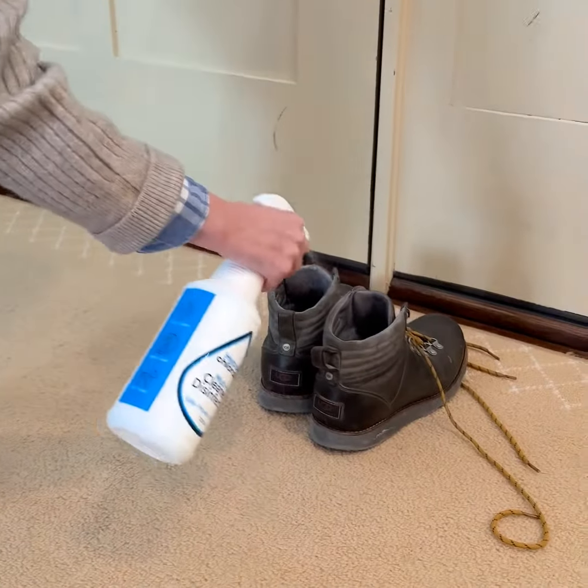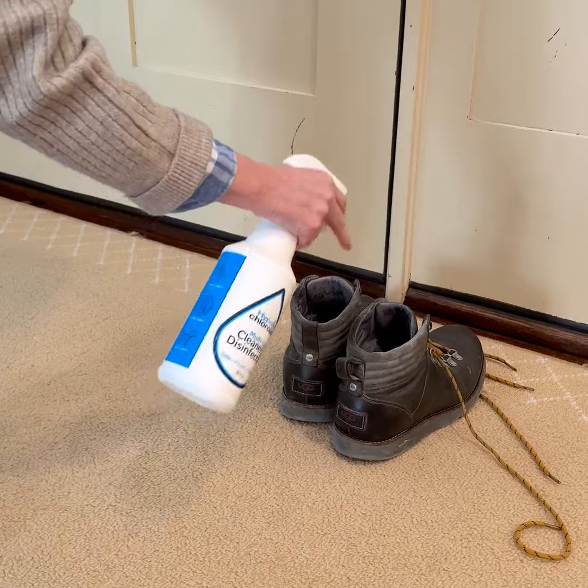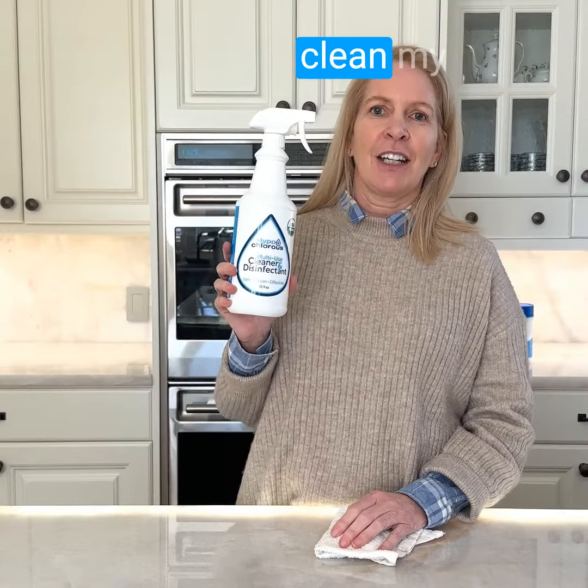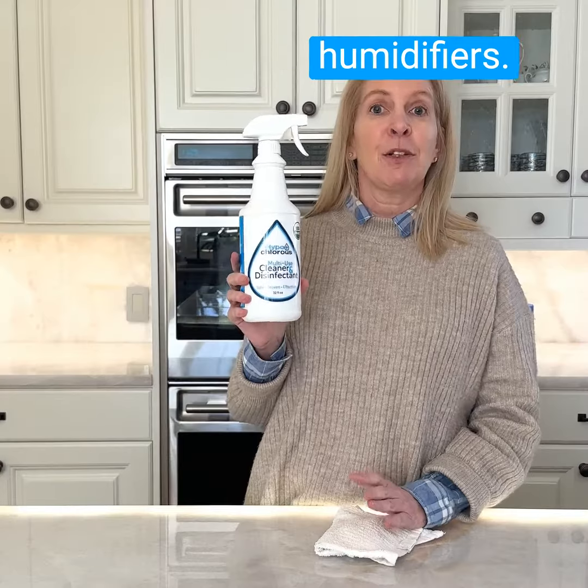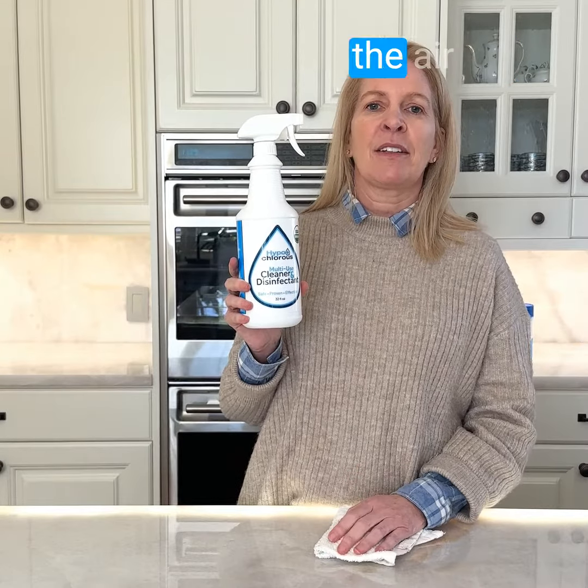Some things I use it on that might surprise people: I actually use it on the inside of my husband's shoes to kill odor. I use it to clean my grandchildren's toys. I also use it in humidifiers — it just makes the air that much better and also helps with odor.